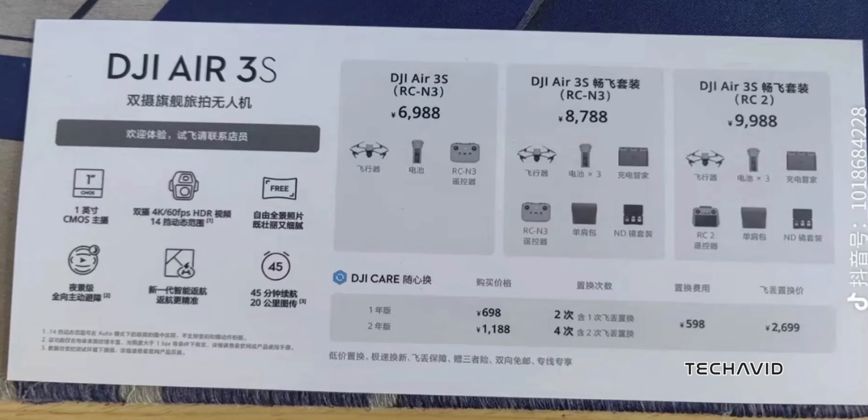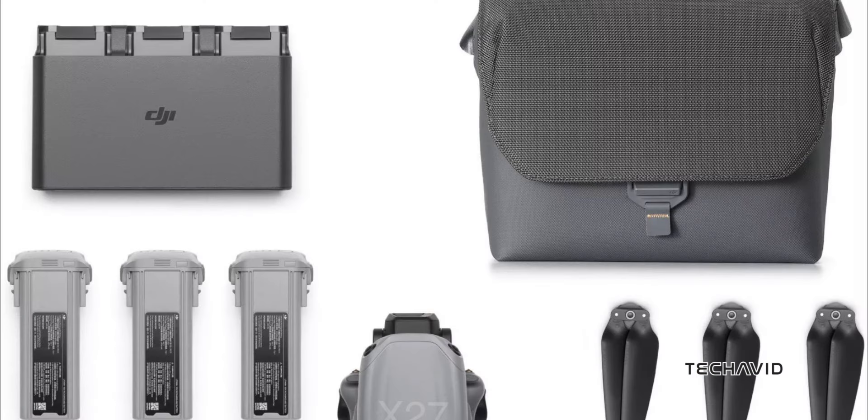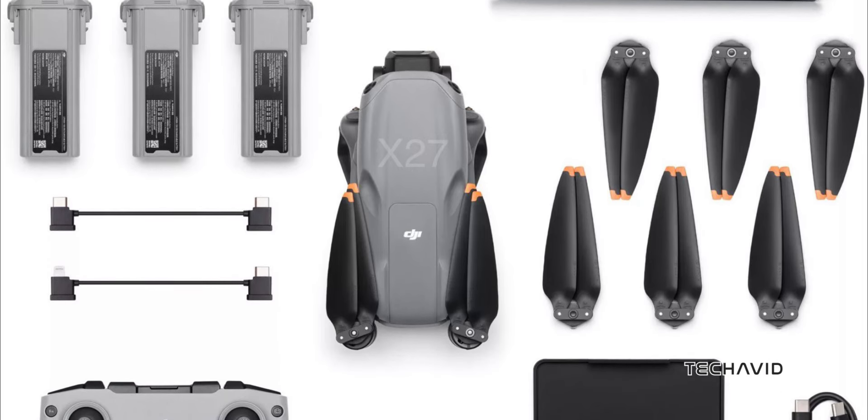Pricing-wise, you're looking at around $1,198 for the base package with the RCN3 controller. But if you're eyeing the premium combos with more accessories, those will run you between $1,525 and $1,744, depending on the bundle you go for. And with extra batteries, ND filters, and wide-angle lenses, it's definitely worth considering.